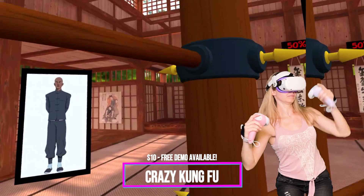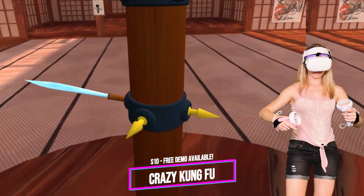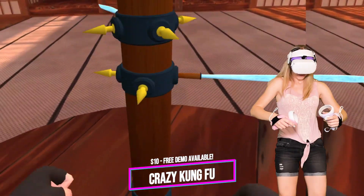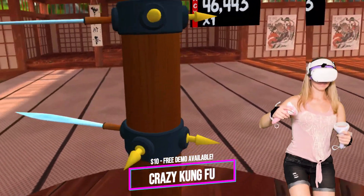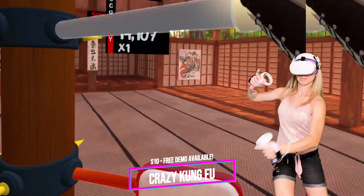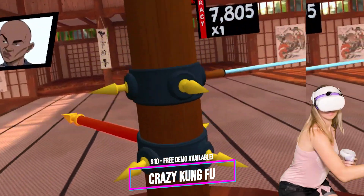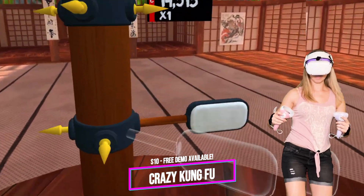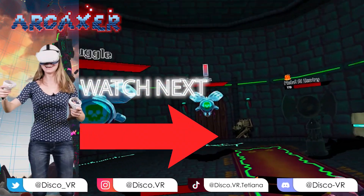Finally, I want to mention Crazy Kung Fu. It's not a new game and one of the more popular ones based on ratings, but it's still not on the official store, which doesn't make sense to me. Crazy Kung Fu allows you to train in your own dojo, improving your accuracy and reaction speed, and compete in global leaderboards. Until I played this game I thought my reaction speed was pretty good, but I realized I still have so much to learn. It seems easy but I got really tired in just 20 minutes — it's a great cardio workout. You can even get a free demo on SideQuest.